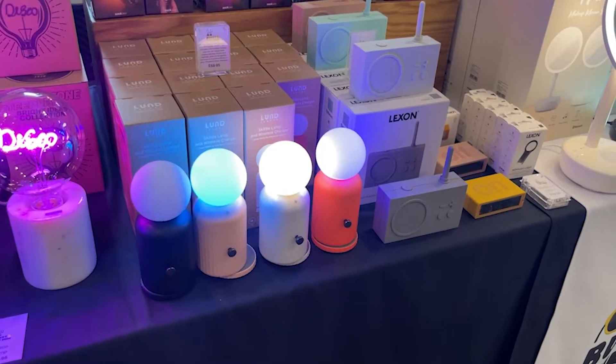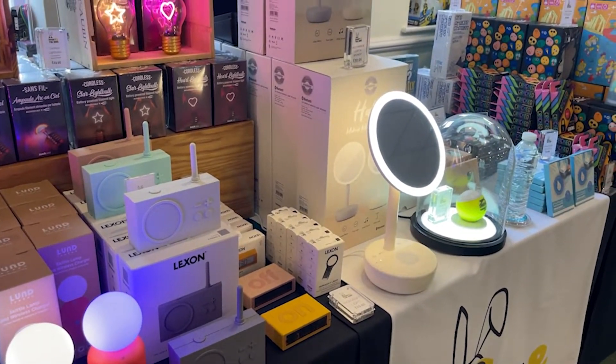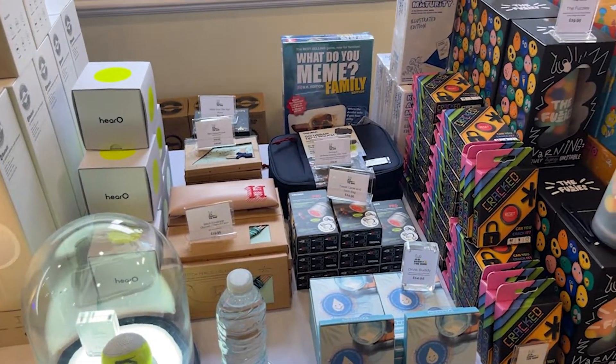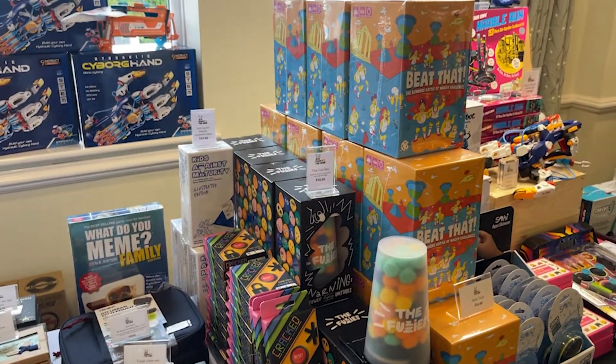We're here representing our brand Bunny and the Dude, and we're selling fun gifts for hard-to-buy-for people — fun gifts that are a bit unique and not necessarily easy to find on the high street. Some of the products have literally just arrived in the country, so we're always trying to find something a bit more unique and something that's on trend.